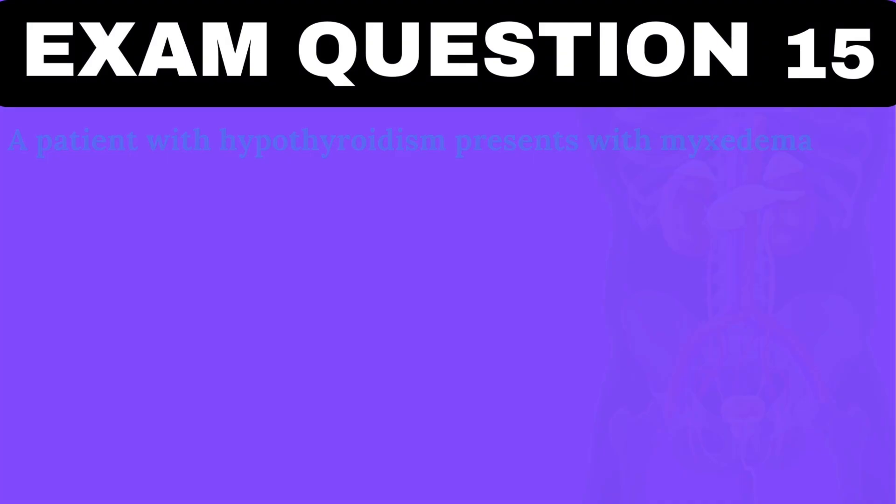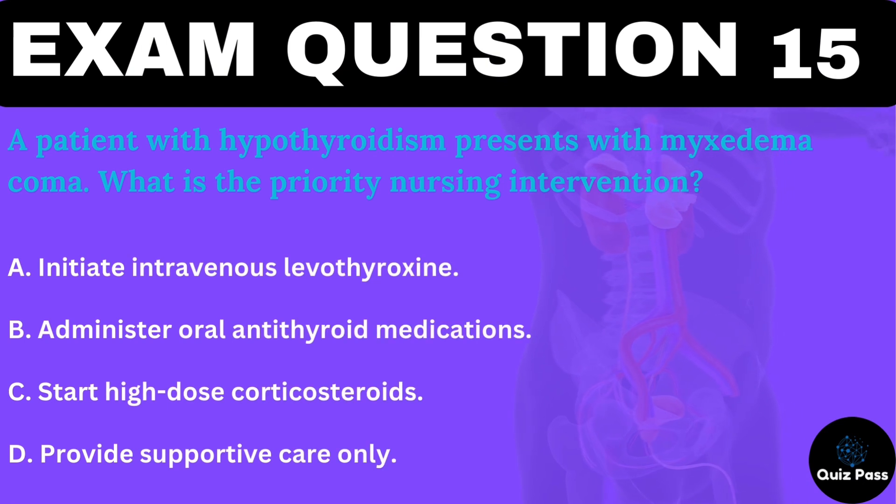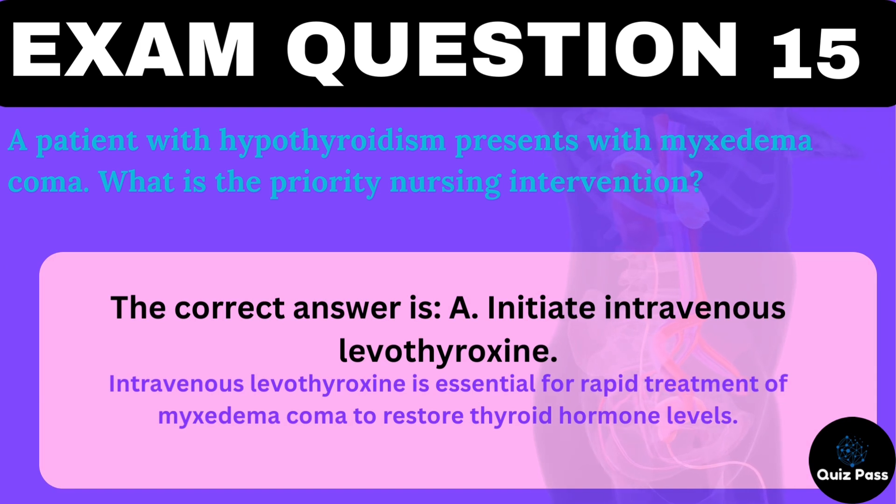A patient with hypothyroidism presents with myxedema coma. What is the priority nursing intervention? A. Initiate intravenous levothyroxine. B. Administer oral antithyroid medications. C. Start high-dose corticosteroids. D. Provide supportive care only. The correct answer is A — initiate intravenous levothyroxine. Intravenous levothyroxine is essential for rapid treatment of myxedema coma to restore thyroid hormone levels.